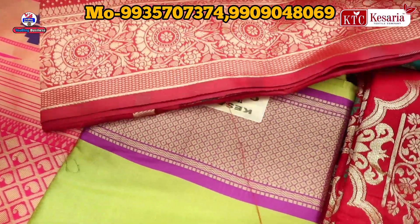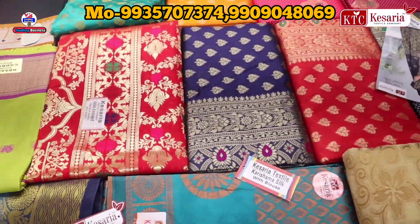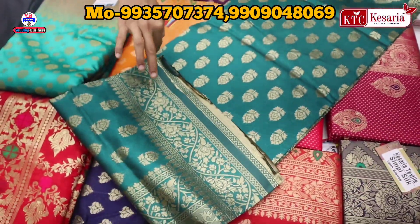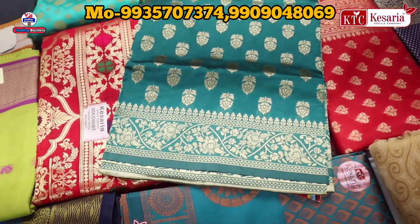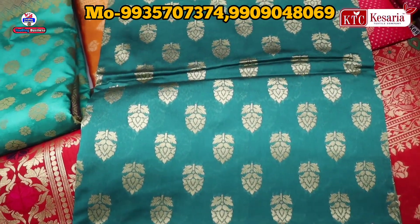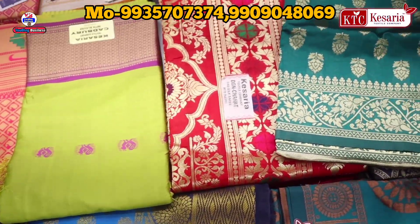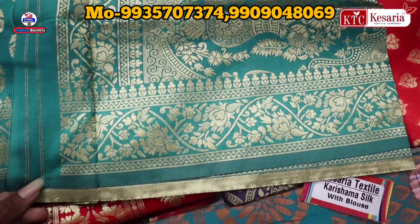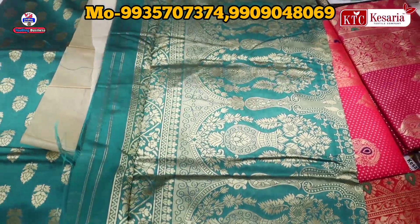If we talk about the starting price, you can see all of these items in our catalog. Look at the bottom of the saree — it's so beautiful. It's really beautiful. It's also a whole weaving concept with full finishing.